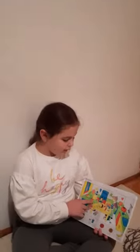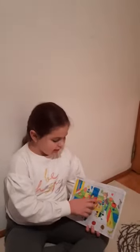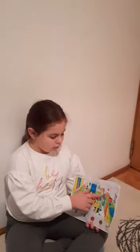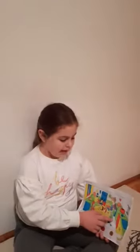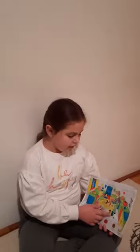Mom is wearing a green sweater, a red skirt and black shoes. The little girl is wearing a pink dress. Dad is wearing a white shirt, a purple sweater, blue trousers and black shoes. The little boy is under the table.